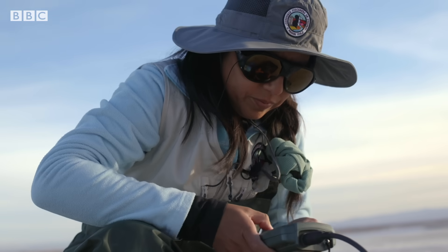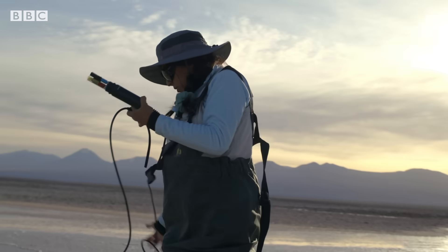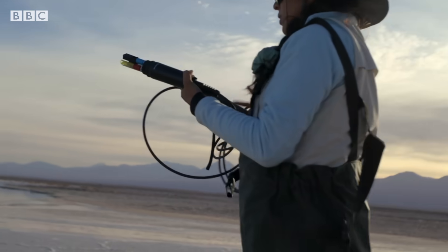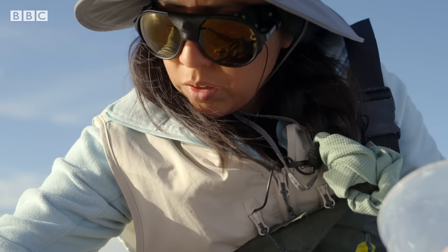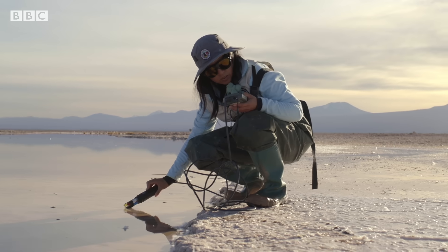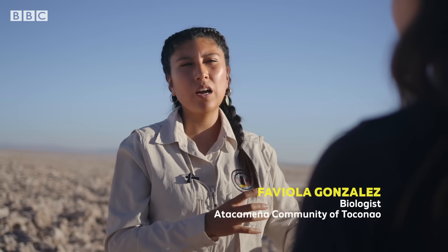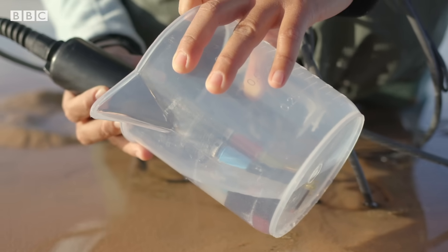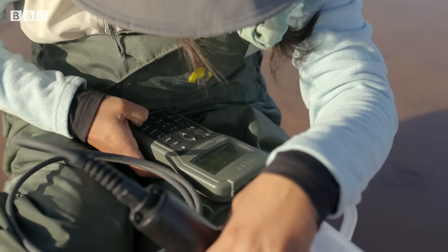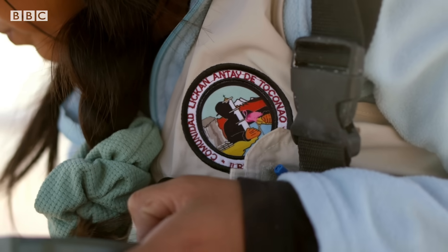But some in the community are skeptical of this new technology. Fabiola is a local biologist at the Los Flamencos National Reserve. She regularly tests the water in lagoons on the salt flats to monitor any changes from mining. We don't know how the rock below the salt flat will behave, or if it will resist the re-injection. The water from underground here, rich in salts and minerals, comes from the Andes — it's very old, and she's not convinced it can just be re-injected. We think the Salar de Atacama is going to be like an experiment to see how this re-injection of water works for lithium extraction. We believe we will be like a natural laboratory.